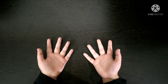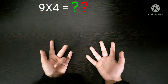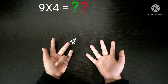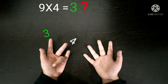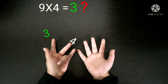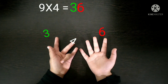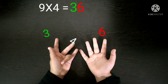Next, 9 times 4. First you have to fold the 4th finger and then count the fingers left before and after. Before the 4th finger, 3 fingers are left, so the number 3 will come in the tens place. And after the 4th finger, 6 fingers are left, so the number 6 will come in the units place. 3 and 6 combined will become 36. So our answer is 36 — 9 times 4 is 36.